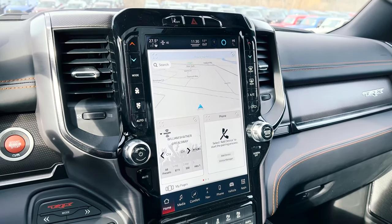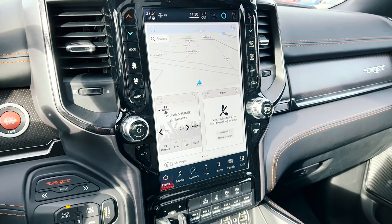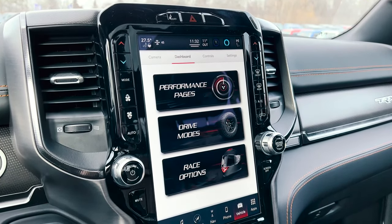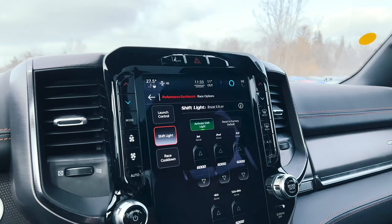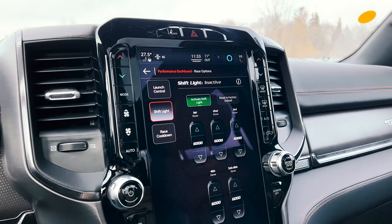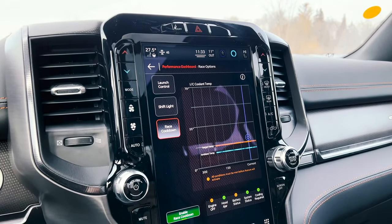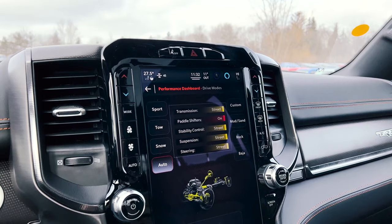Moving on to the massive 12-inch screen that Ram trucks are known for — this is like the 2021 TRX, however this software is the new and improved Uconnect 5 system, which is way better than the older one. If you go into the dashboard, you have three different options: performance pages, drive modes, and race options. You can activate your launch control and set the RPM, control your shift lights for first through eighth gear at whatever RPM you want, and there's a race cooldown button for after you're done on the track with a checklist at the bottom.